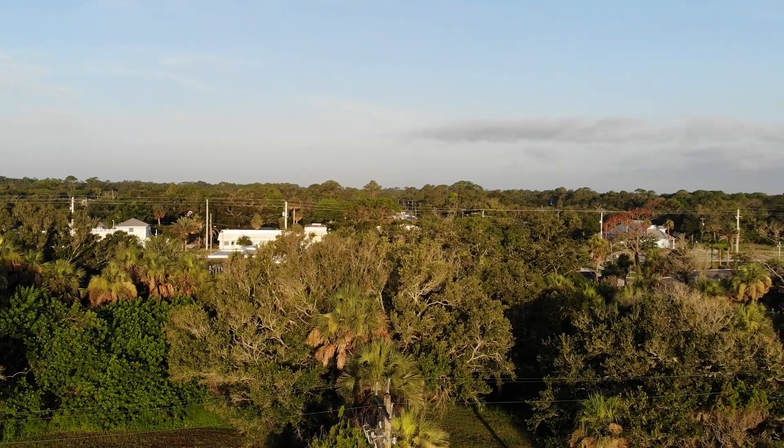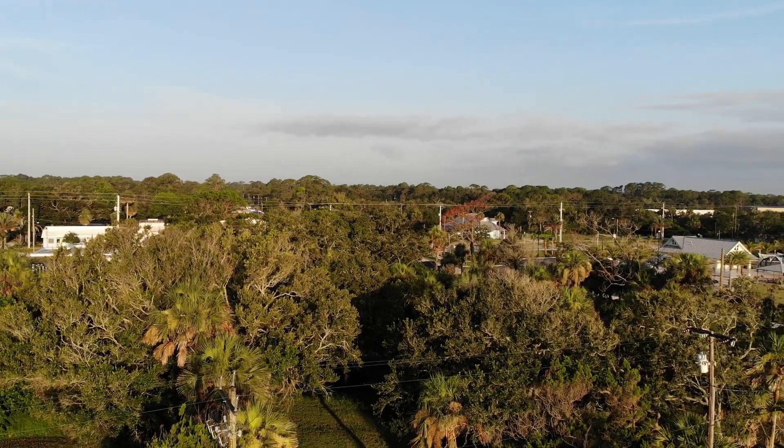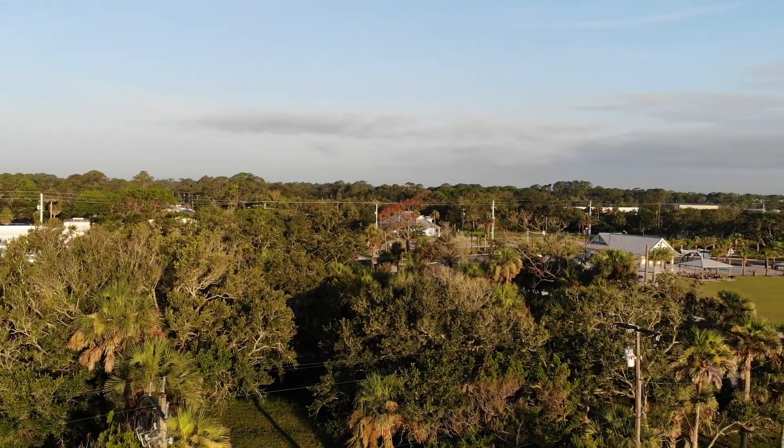This is scanning over to the west — that is A1A, which goes all the way from Maine to Key West.